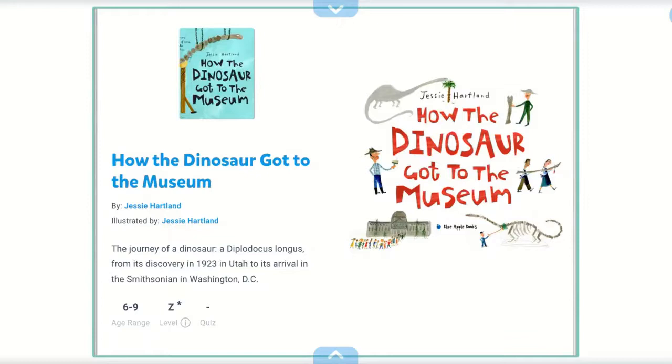Hello, this is Miss Finn from the Literacy Lab. Today I will be reading How the Dinosaur Got to the Museum by Jesse Hartland.